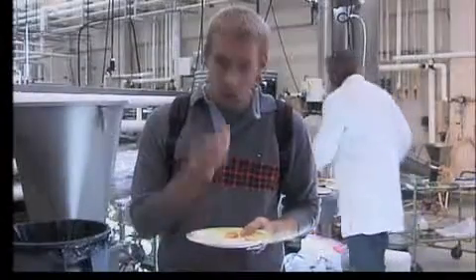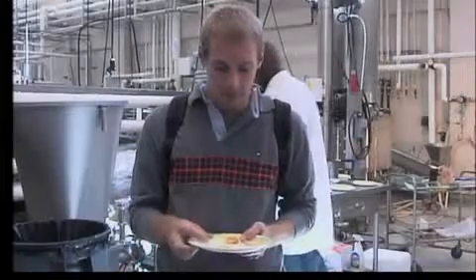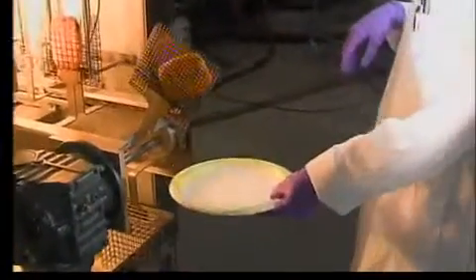People sampled hash browns fried using the traditional frying method and compared it to Keener's new technique. Keener says the radiant fryer produces an equivalent product but is faster and healthier.